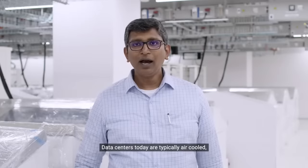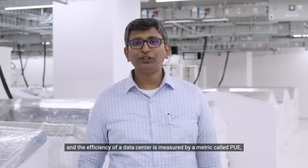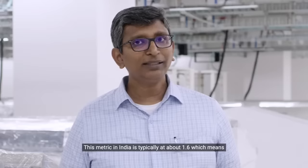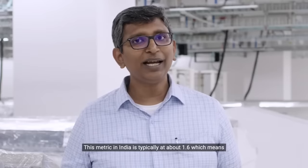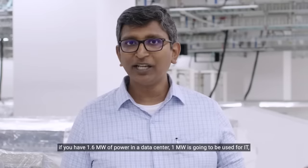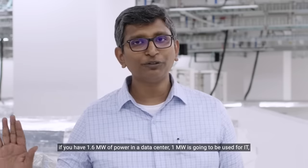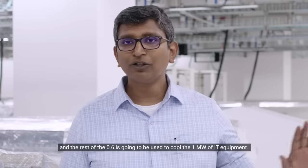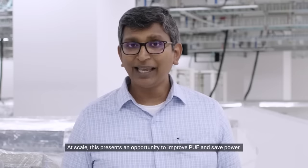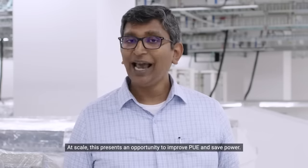Data centers today are typically air-cooled and the efficiency of a data center is measured by a metric called PUE, which is Power Usage Efficiency. This metric in India is typically at about 1.6, which means if you have 1.6 megawatts of power in a data center, 1 megawatt is going to be used for IT and the rest of the 0.6 is going to be used to cool the 1 megawatt of IT equipment. At scale, this presents an opportunity to improve PUE and save power.